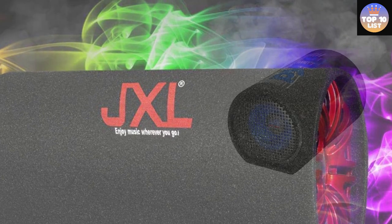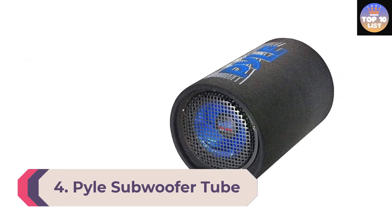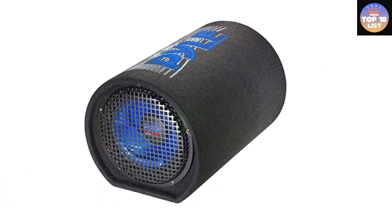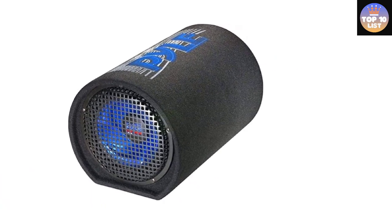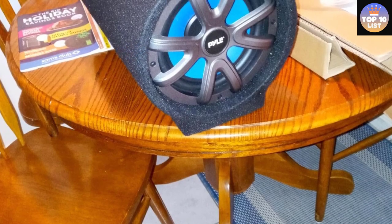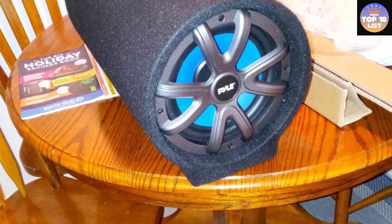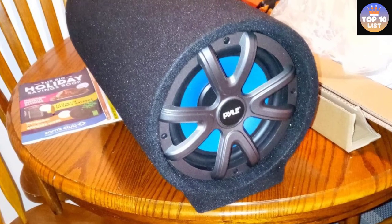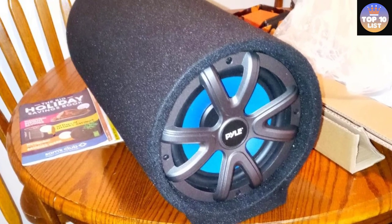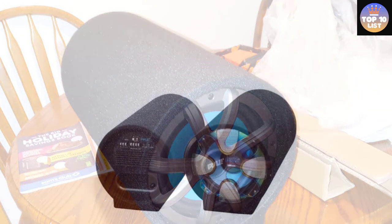Number 4: Pile subwoofer tube speaker. The Pile carpeted subwoofer tube speaker features an 8-inch driver with a peak power capacity of about 250 watts. It offers a frequency response of 35 to 800 hertz, thanks to the 1.5-inch aluminum voice coil and 4 ohm impedance level.